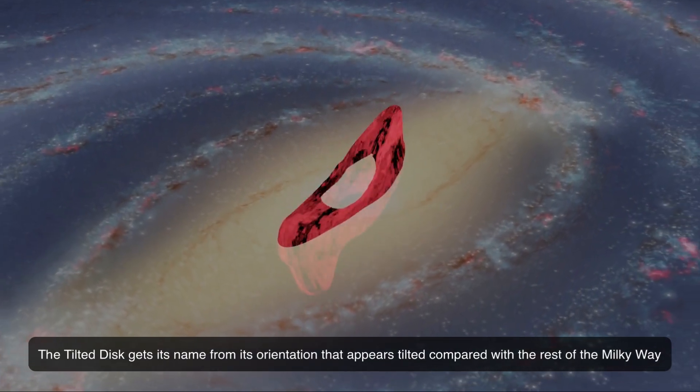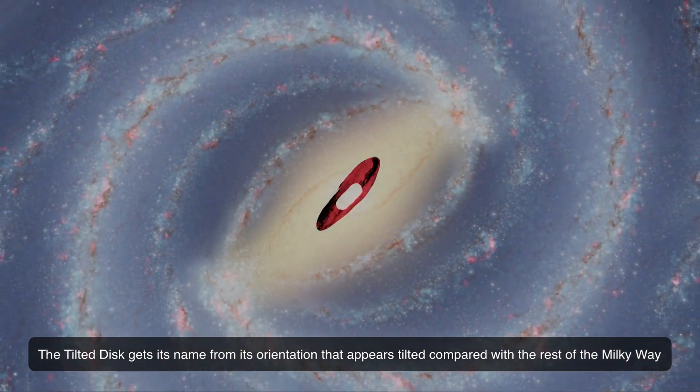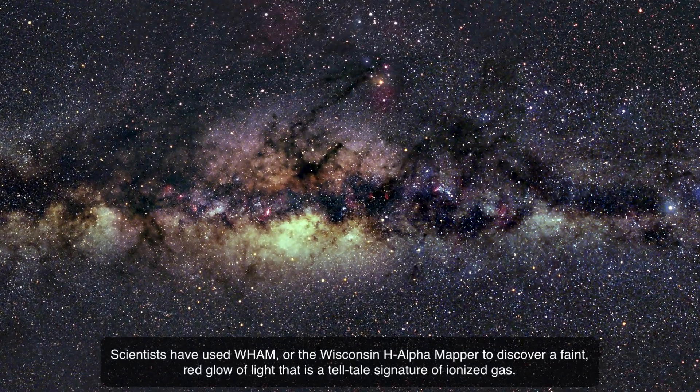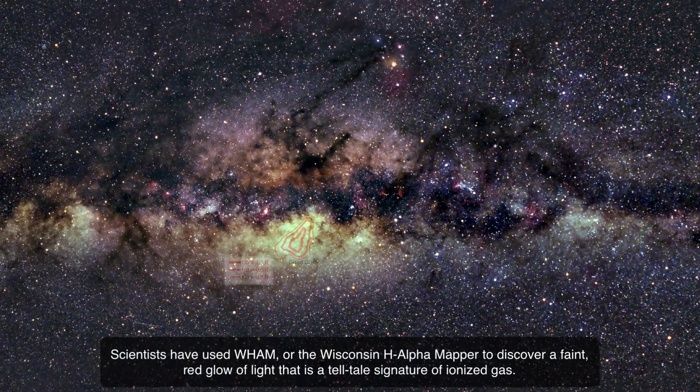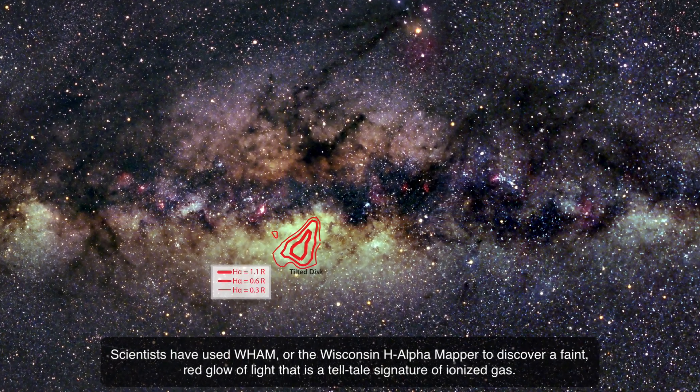The tilted disk gets its name from its orientation that appears tilted compared with the rest of the Milky Way. Scientists have used WAM, or the Wisconsin H-Alpha Mapper, to discover a faint red glow of light that is a telltale signature of ionized gas.